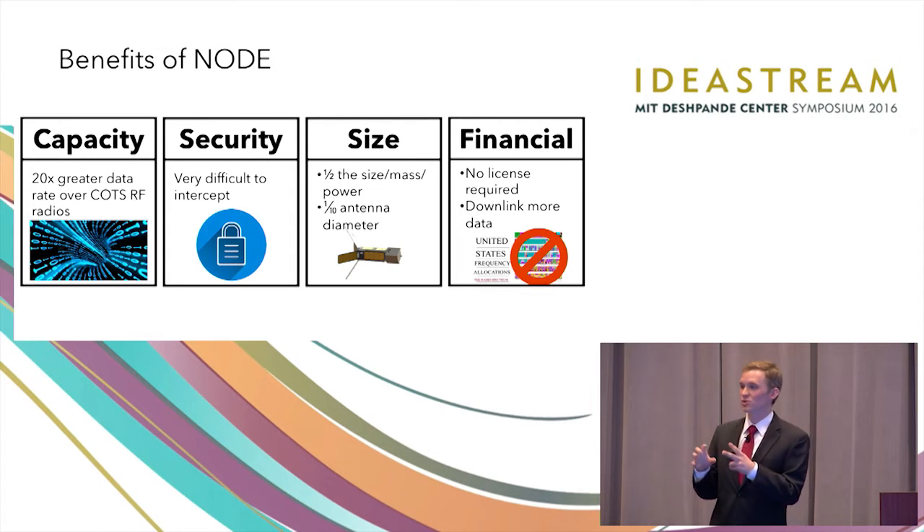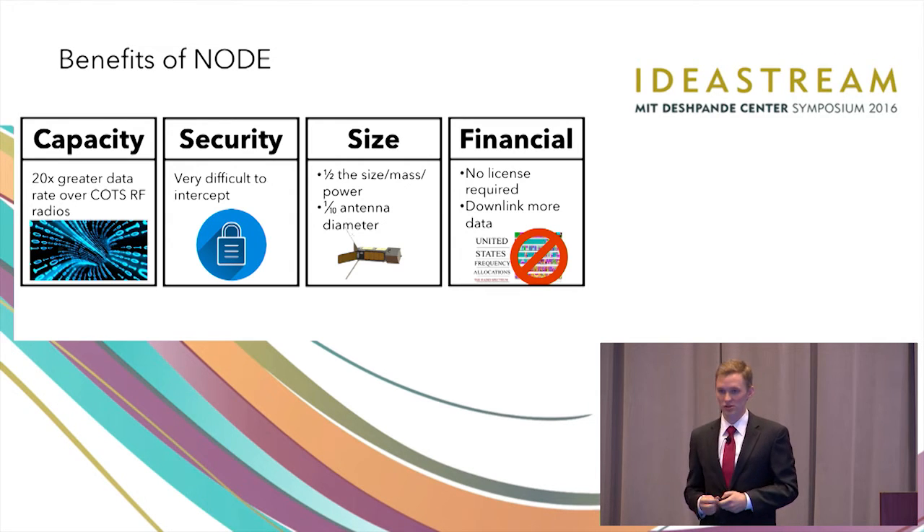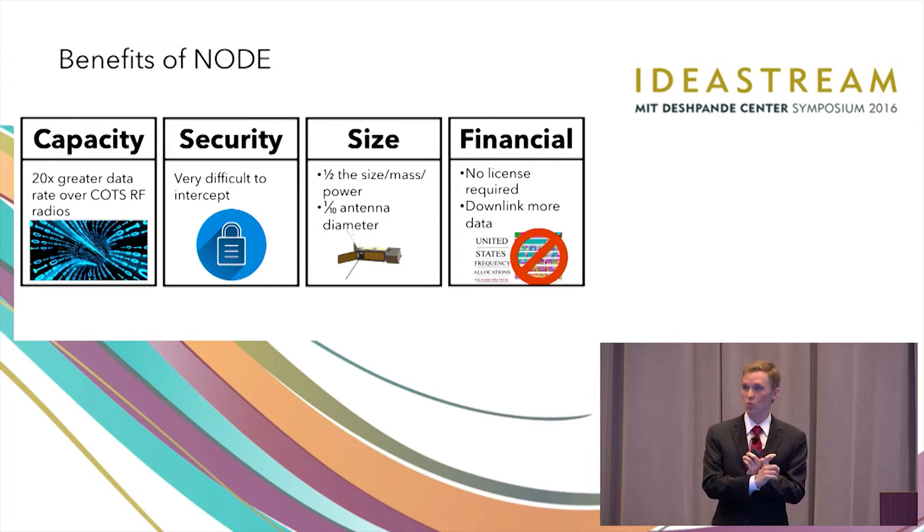Second is security. Because we're using wavelengths that are 10,000 times shorter, our beam width is much narrower, and that means we deliver the signal only where we want it to go — you're not spreading your signal over a large geographical area. Third is the size. Compared to an equivalent radio of Node's capability, Node would be half the size, mass, and power, and would have an antenna one-tenth the diameter.